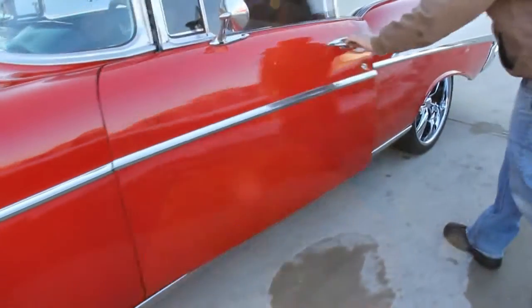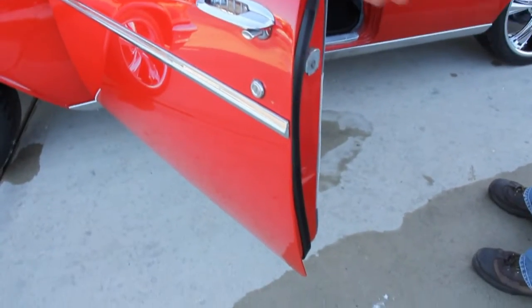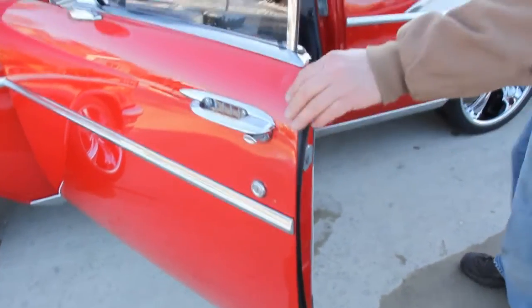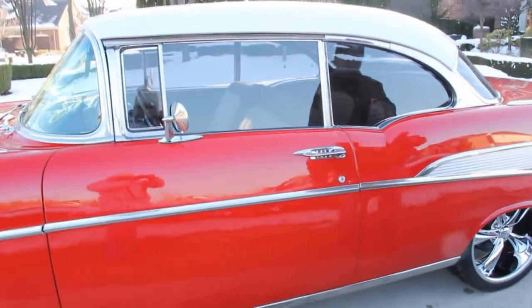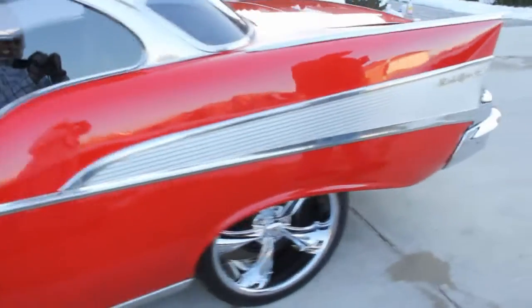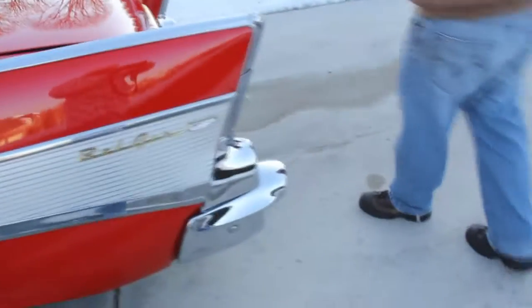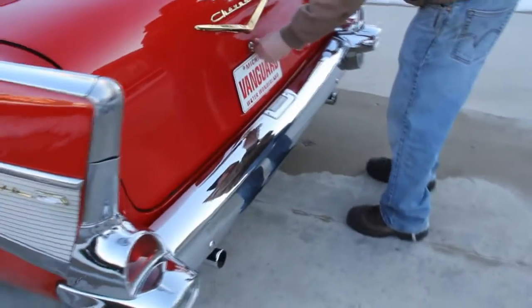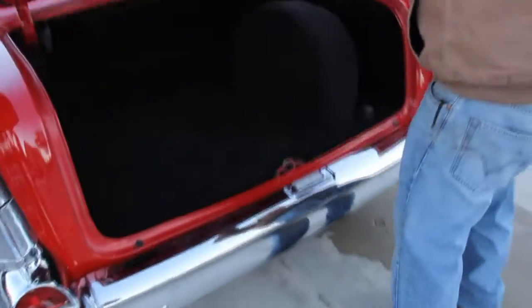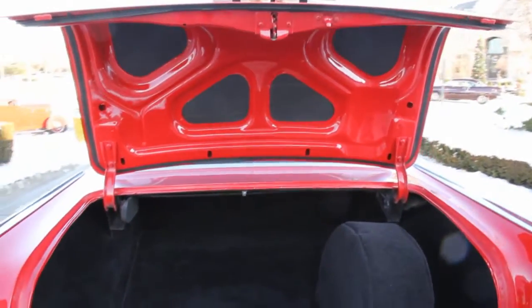Pop this door open — door operates great. We've got new trim on the doors, new rubbers. All the door gaps look good. Shuts good. All my Bel Air trim here is in real good shape. That chrome on the back bumper looks great. Pop open the trunk here — take a look at that custom trunk. That is just beautiful in there.